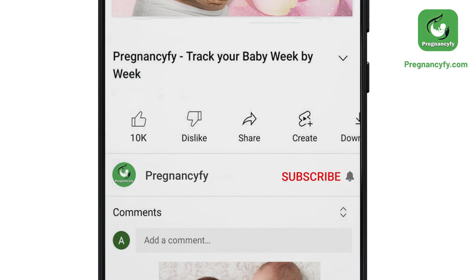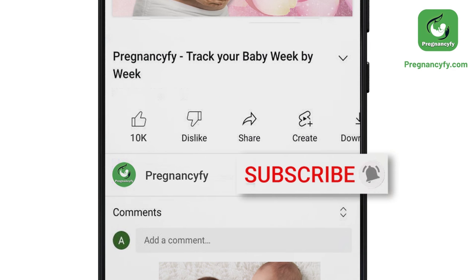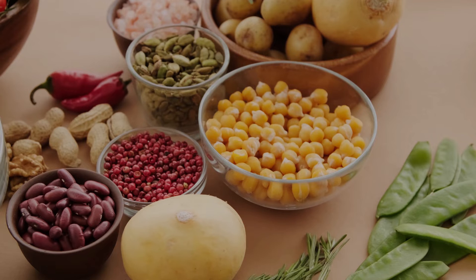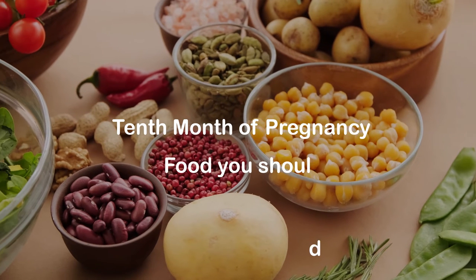Thanks for watching the video. Remember to subscribe and hit the bell icon to never miss an update from Pregnancyfy. 10th month of pregnancy food you should eat.